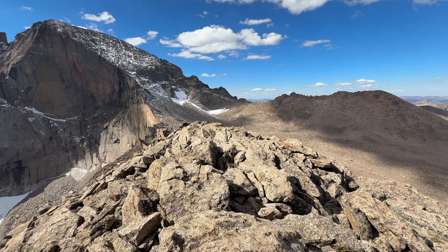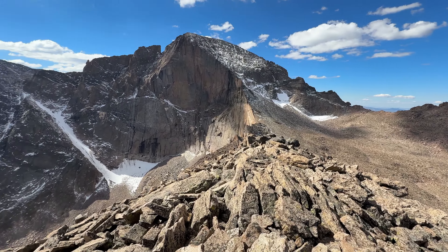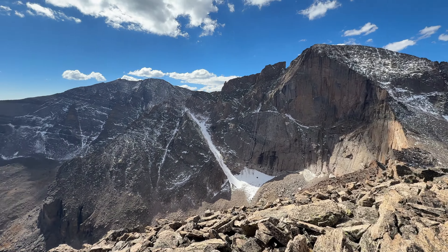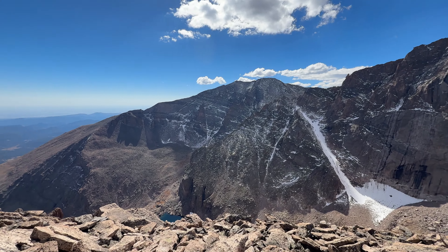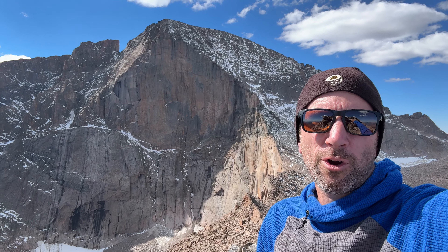Here I am on the south summit. Up on the summit having a little snack — made some homemade cinnamon rolls last night — and then I'm going to work my way over to the keyhole and see what kind of view there is.